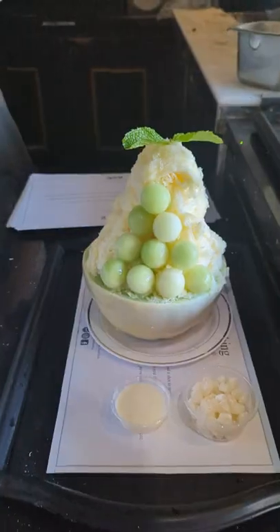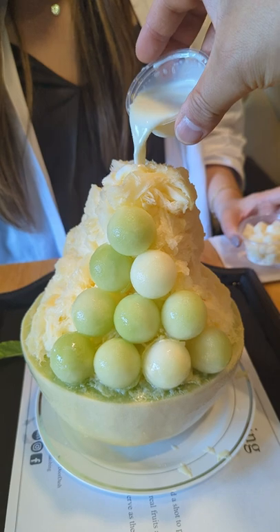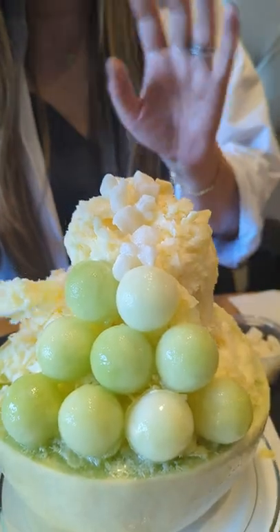We shared the giant mango melon bingsu, which sits atop half a melon. It not only looks cool, but also tastes fantastic, especially in the LA heat.